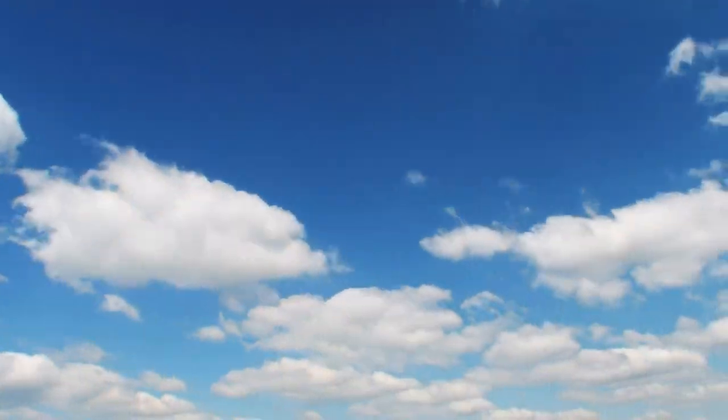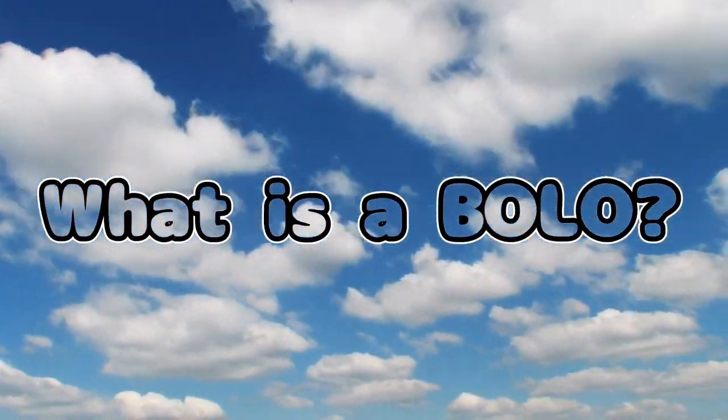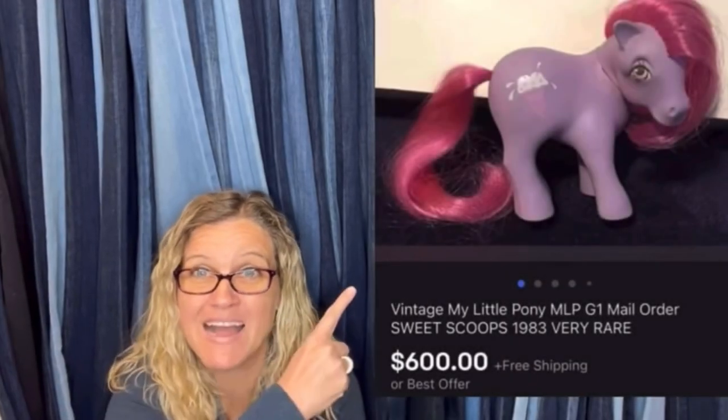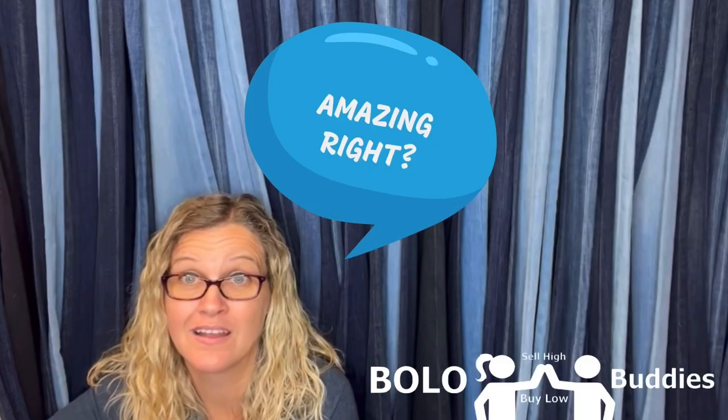Hey Bolo Buddies, thanks for watching. $600 for a My Little Pony — amazing, right? All right, let's get started.